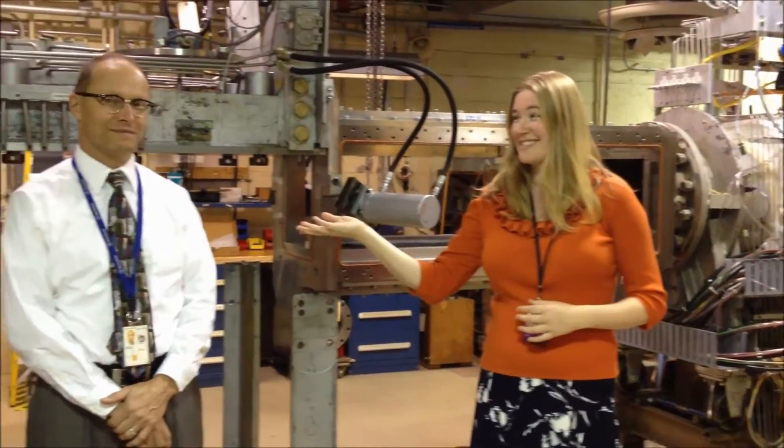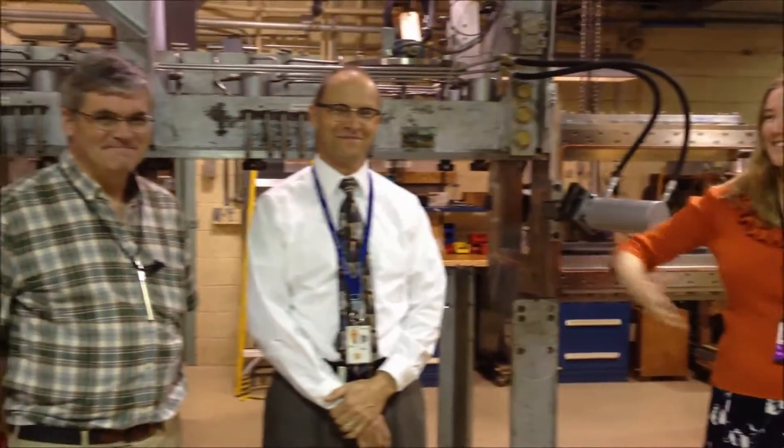Hi everyone, my name is Sybil Walter and I am from the great state of Maryland. I'm currently a PhD student working at the University of Colorado in Boulder. Through the NASA Aeronautical Scholarship Program, I was able to spend my summer here at Glenn Research Center in Cleveland, Ohio, working with my mentors Dave Davis and Dave Saunders.